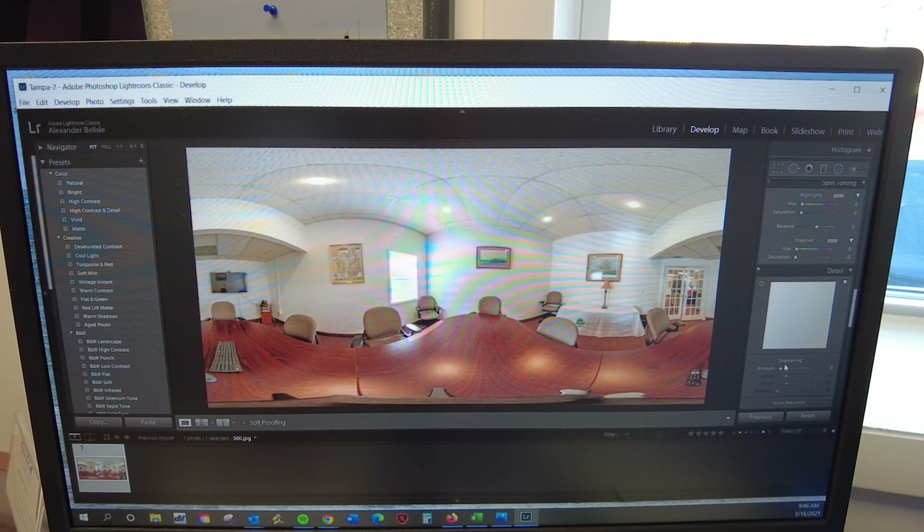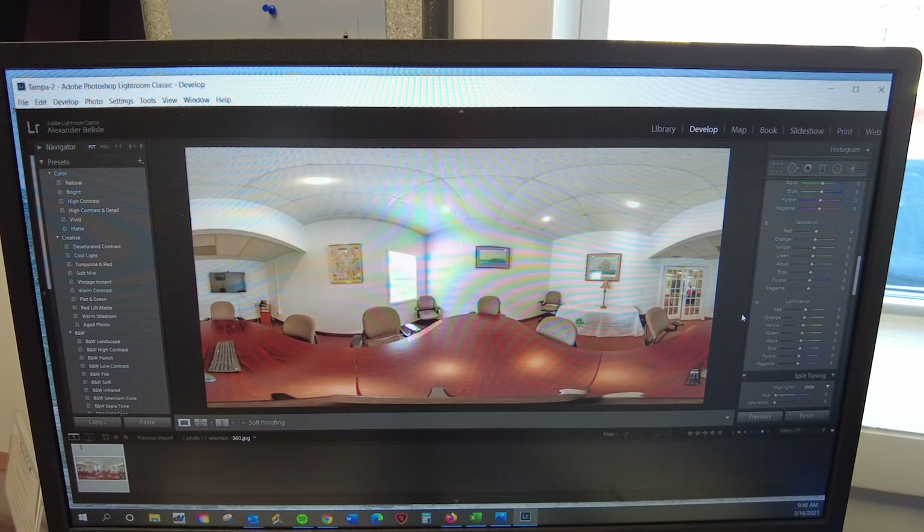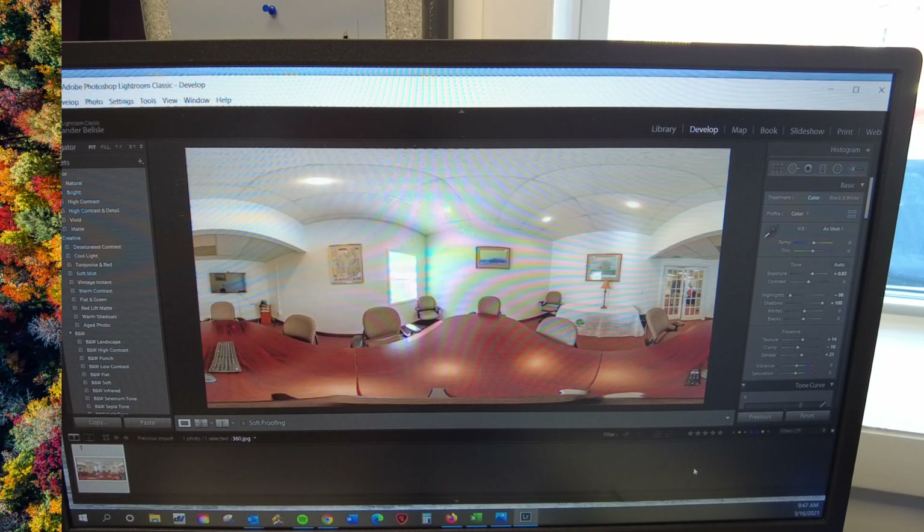So, as you'll see in this video, I can raise the shadows up, I can darken the highlights a little bit, I can add a little contrast, and it makes the picture much more warmer and inviting to the people that are looking at the listings.